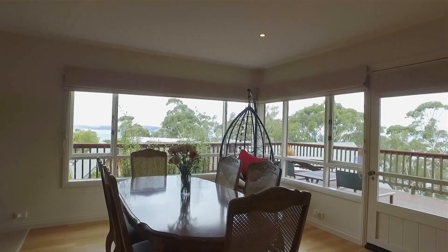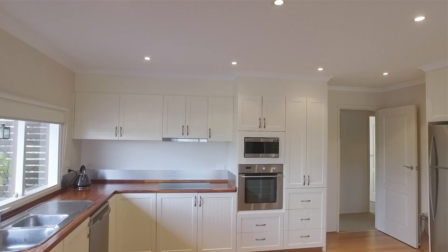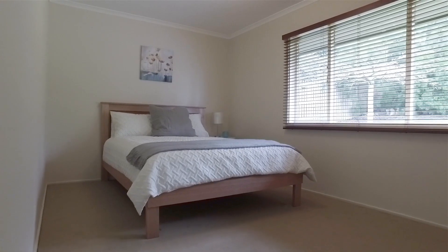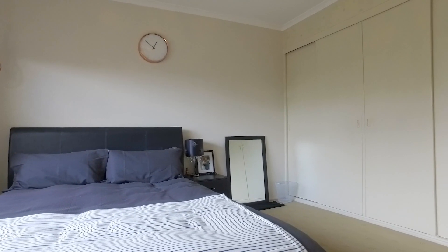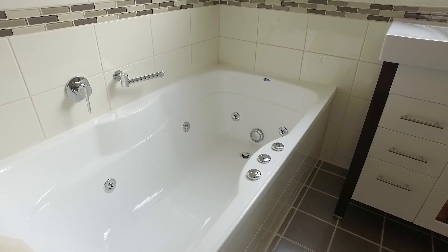Adjacent is a light and bright dining area with mesmerizing views, and a generously sized kitchen with ample bench space and top quality stainless steel appliances. Found on the same level are two bedrooms and a central family bathroom featuring a walk-in shower and a luxury spa bath, as well as a separate toilet.